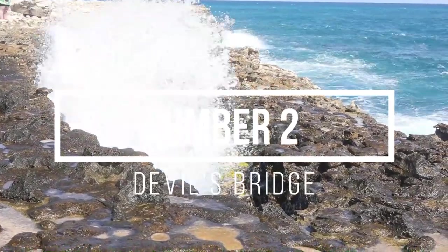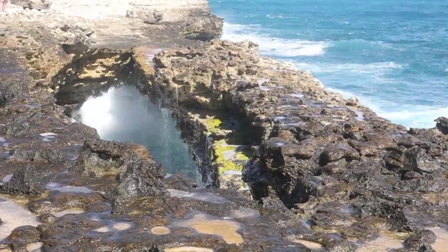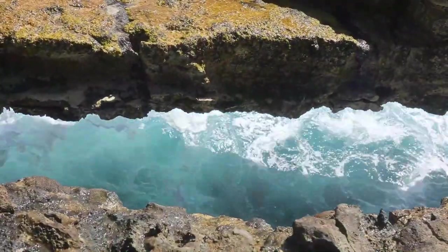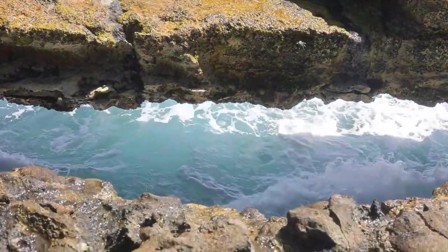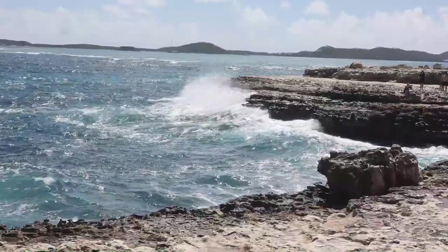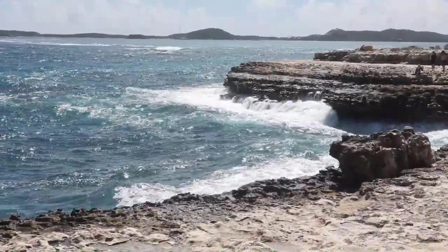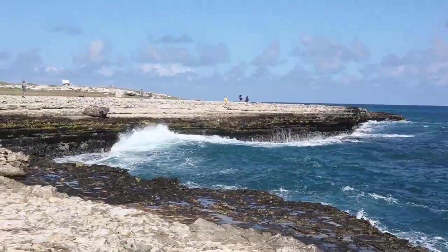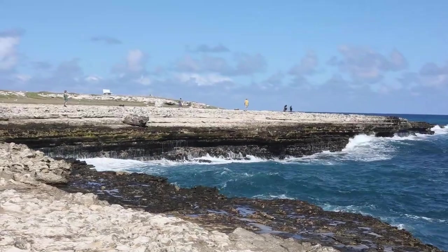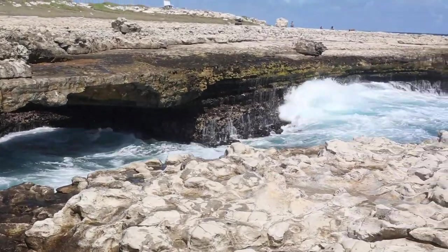Number 2 is Devil's Bridge, also on the east side of the island. This is a natural rock formation with the most dramatic waves that you will see on the island. There's some information as you go in about the history of Devil's Bridge — it's said that in the days of plantations, the slaves would jump off there to commit suicide. So a sad story, but it doesn't take away from the beautiful scenery. This is my second favourite thing to do in Antigua.